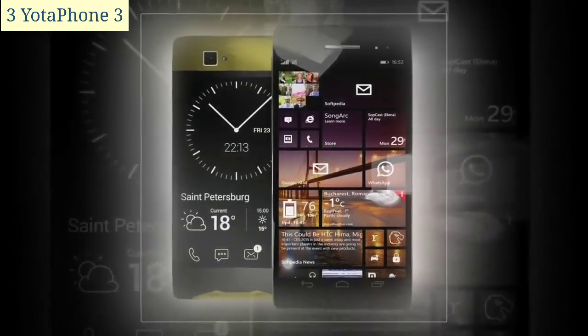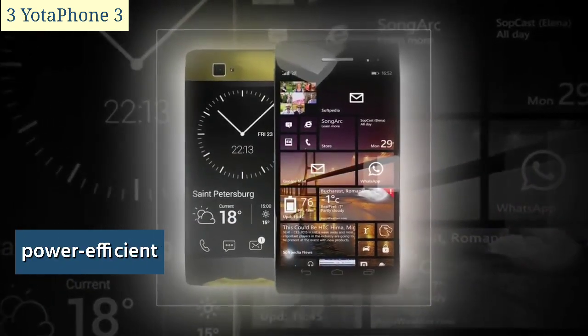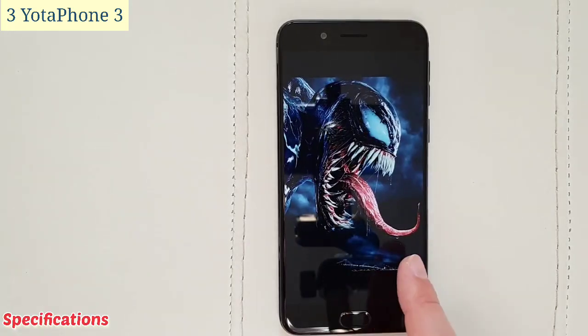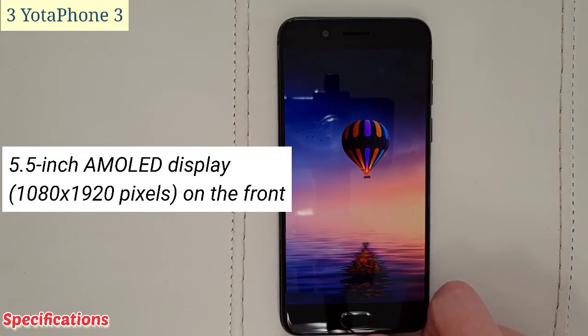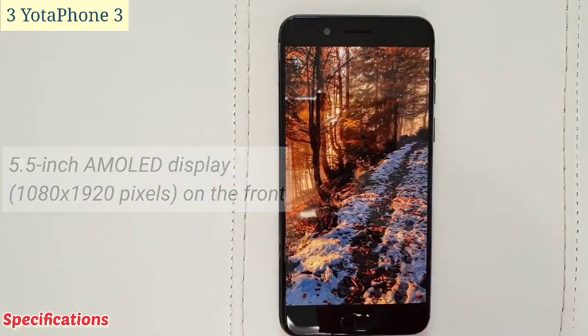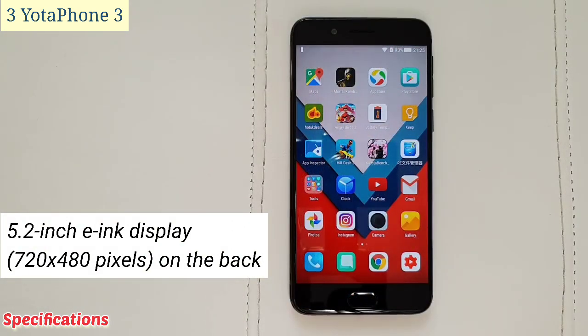The e-ink display was also more power-efficient than the AMOLED display, helping to extend the battery life of the phone. Specifications: a 5.5-inch AMOLED display at 1080 by 1920 pixels on the front, and a 5.2-inch e-ink display at 720 by 480 pixels on the back.